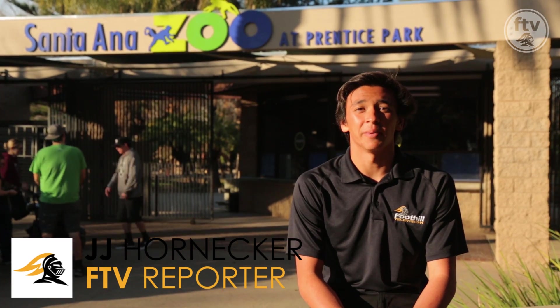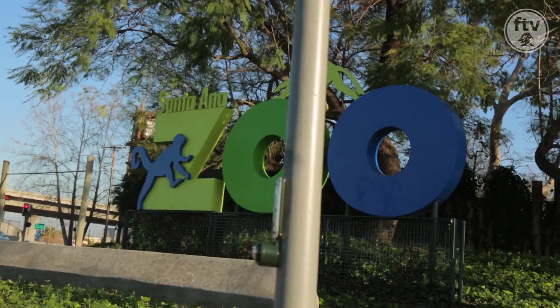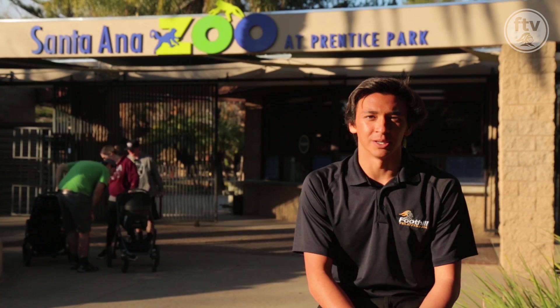What's up, Knights? J.J. Hornecker here from FTV, here at the Santa Ana Zoo, which is located off of Chestnut and Elk Lane, about 10 minutes from Foothill. Let's go check out what they're up to.